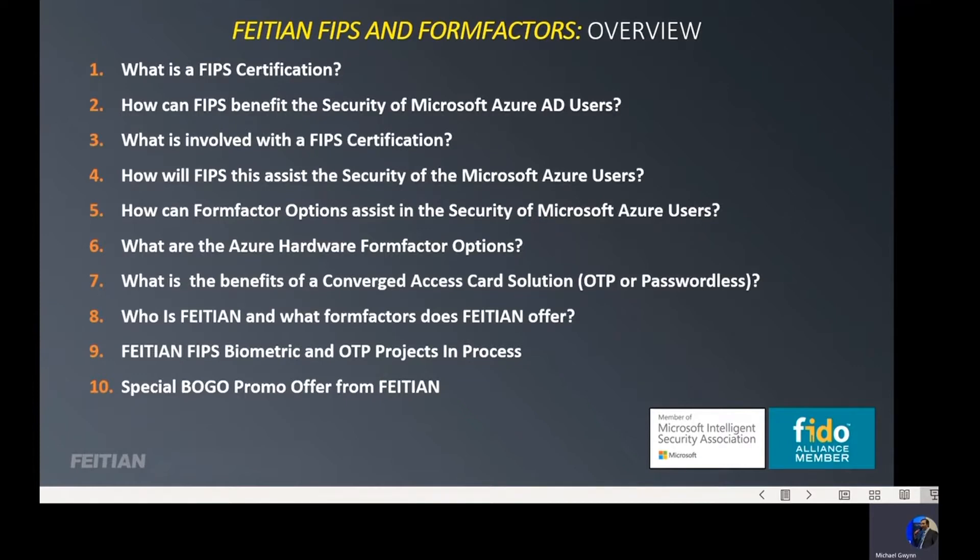We'll talk about FIPS, we'll talk about form factors, and then I'll give you some more details at the end about Feitian. And as a bonus, if you can stick to the end of the presentation, I have some information on a buy one, get one offer from Feitian.